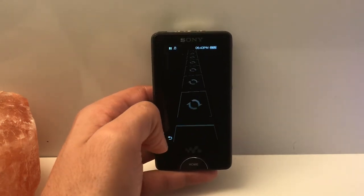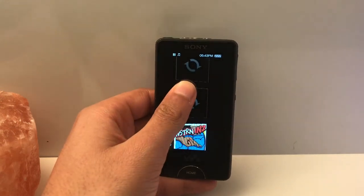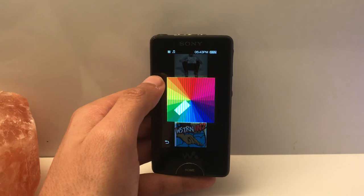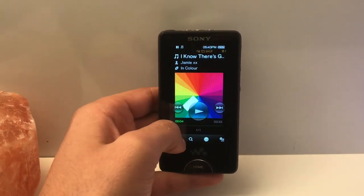Moving on to the music — I like the way they attempted to create an Apple-esque cover flow, but it is kind of cumbersome and quite useless, so not really used either. But I mean, as you can see, they tried.